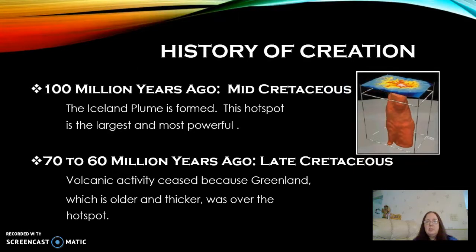Even though the island is young, the Iceland Plume was formed about 100 million years ago during the mid-Cretaceous period. And this hot spot is considered to be the largest and most powerful in the world.